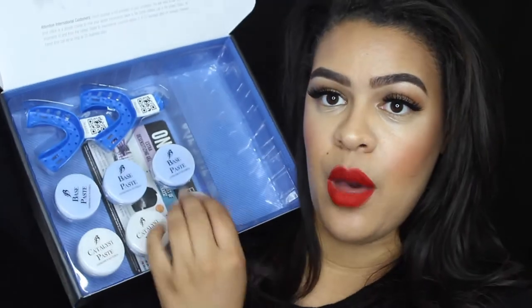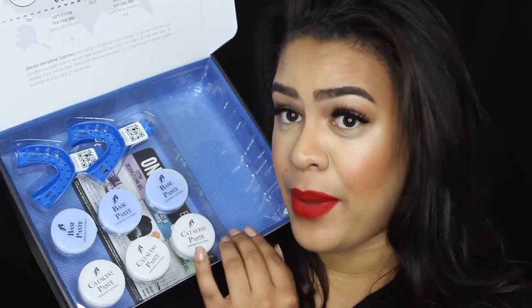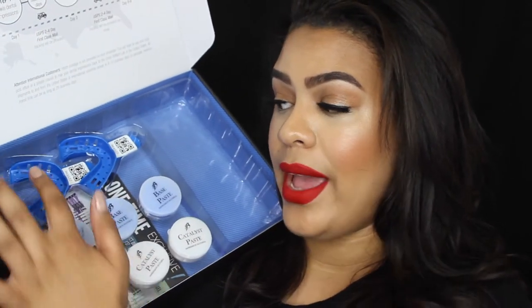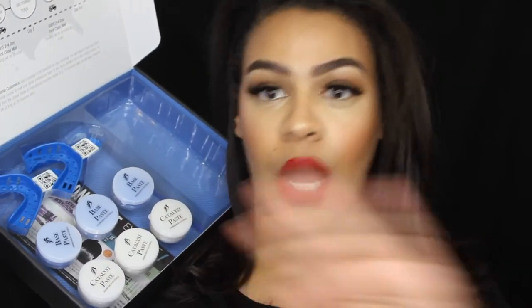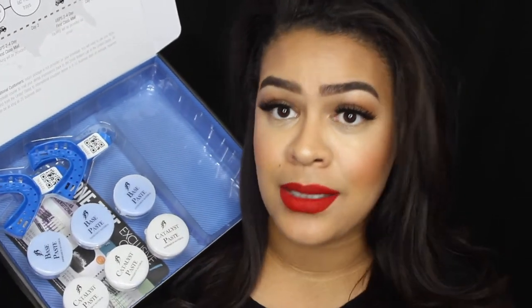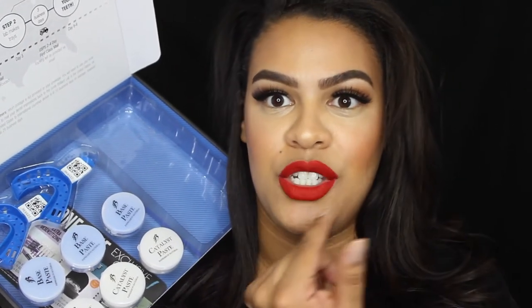Alright lovebugs, this is what you're going to receive in the mail. It's going to come with two trays — one for your top and one for your bottom teeth — and three blue putty and three white putty. What you're going to do is mix these together: one blue and one white for your bottom, one blue and one white for your top. You're going to want to work rather fast because they dry a lot quicker than I was expecting, which is why it comes with a third set just in case you mess up. Get it mixed as well as you can, but don't let it harden before you're able to get the impressions of your teeth.